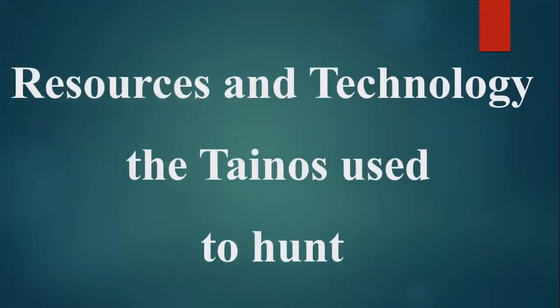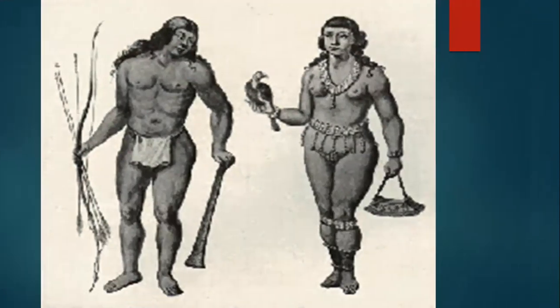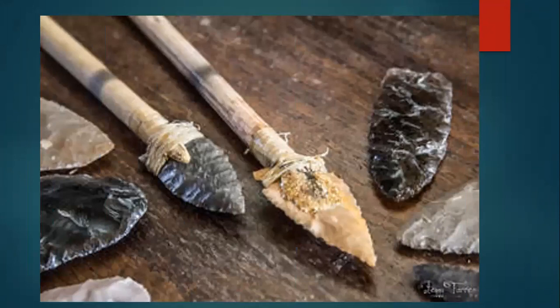Resources and technologies the Tainos used to hunt: the Tainos used bows and arrows, sticks, and slingshots to hunt. They also used spears to hunt wild animals. The spears were made from sticks and stones — sharp edges were created by sharpening stones against another stone, serving as a dagger for the animals.